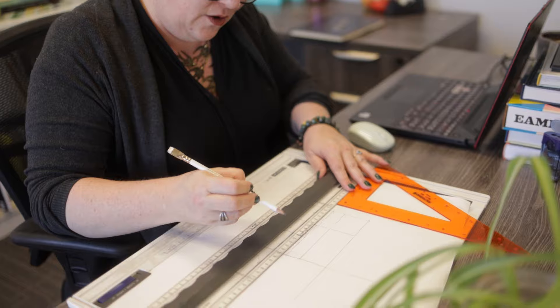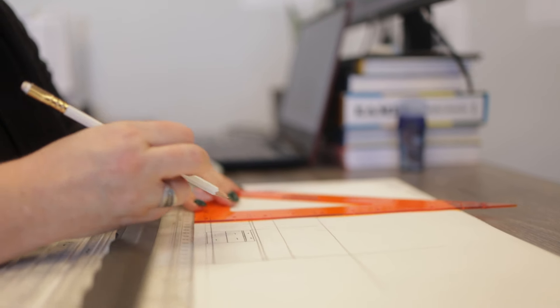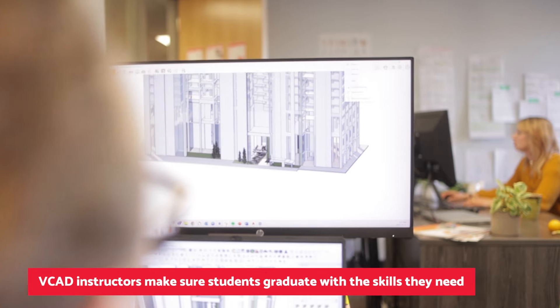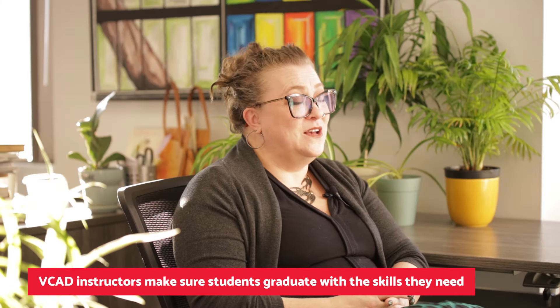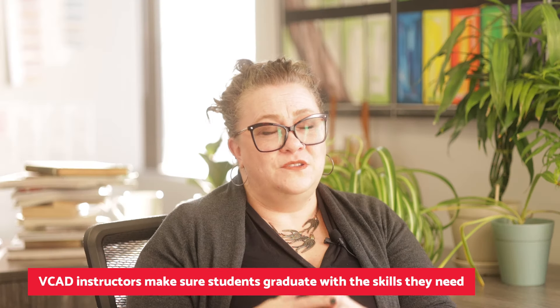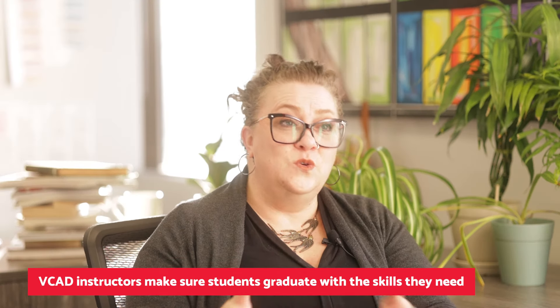VCAT stays on top of the current trends in the industry mostly by having instructors who are in the industry. I myself worked as an interior designer for 25 years prior to coming here and almost all of our staff is out there right now. We are seeing what's being built, we're seeing who's being hired, we're seeing what skills are relevant and we're passing that on to the students and helping them to find their way.